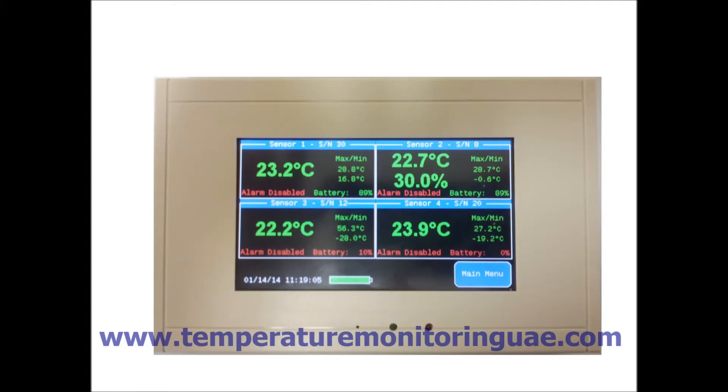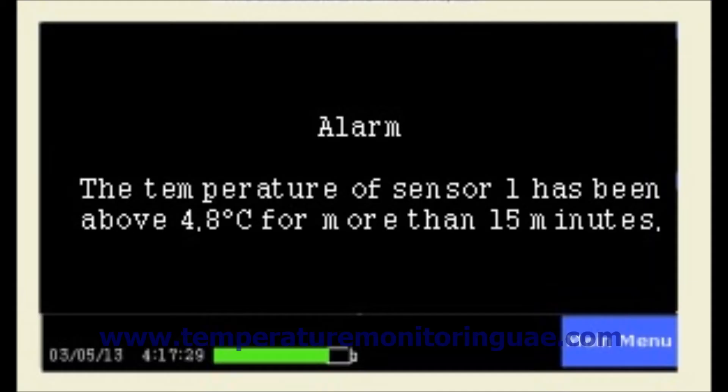This is an easy to install temperature and humidity data logger for monitoring, recording and alert system by E2DI, USA. The recorder can also generate alerts for high and low temperature including phone call, SMS and email alerts.